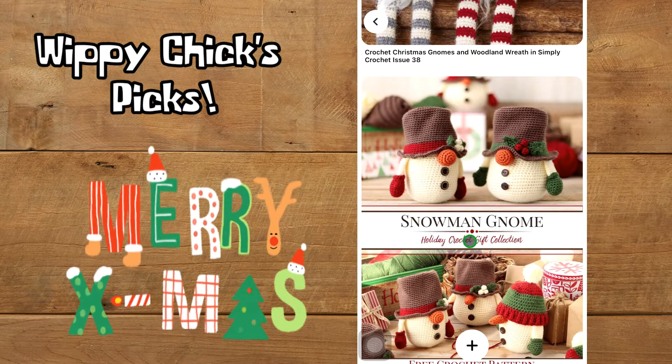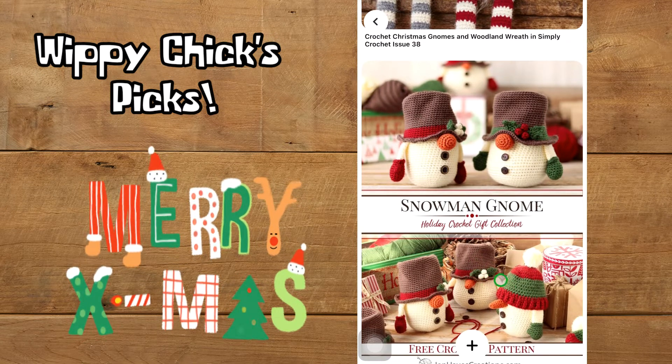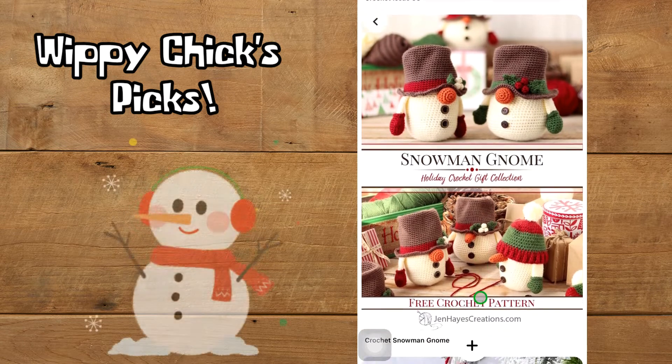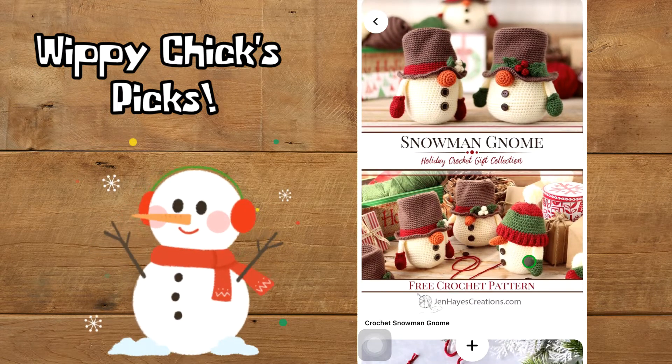Our next gnomes are the snowman gnomes — these guys are really cute too. It looks like there are two different hat patterns and two different nose patterns you could use. These ones look round and these ones look more carrot-shaped, so those are super cute. That's by jenhayzecreations.com and I think they're really cute — I like the snowman ones a lot.